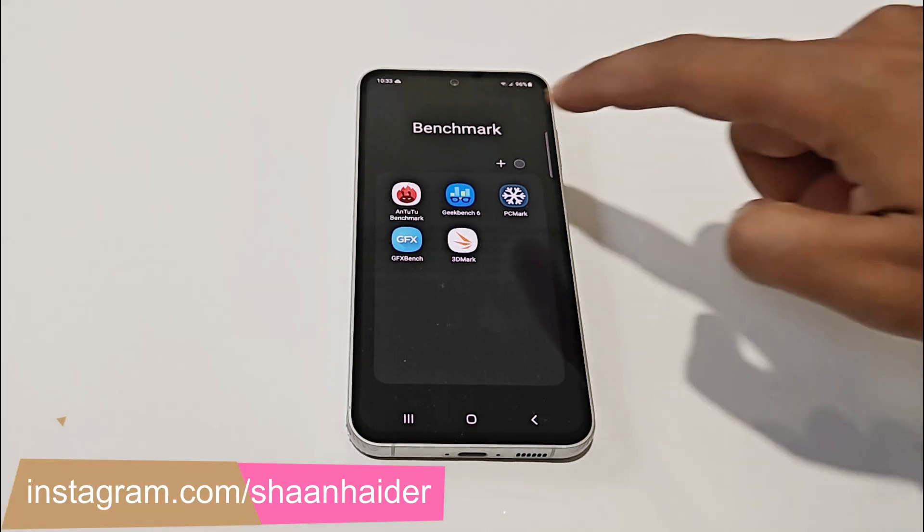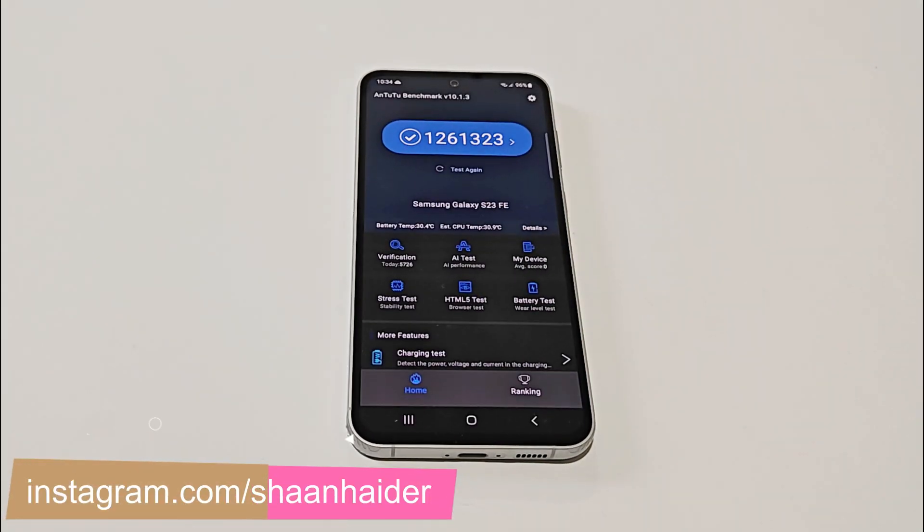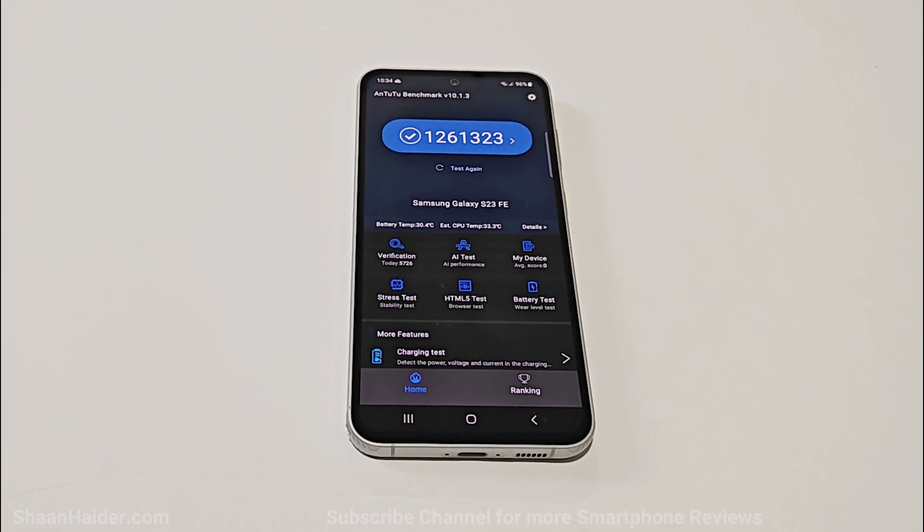First of all, let's start with AnTuTu benchmark. The Samsung Galaxy S23 FE scored 1,261,323 points in AnTuTu benchmark, and this is quite impressive especially considering the Exynos 2200 processor we have on this device.